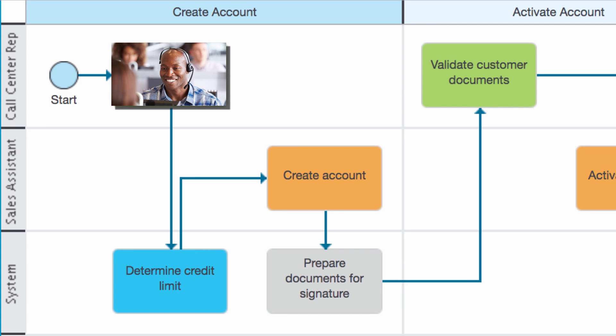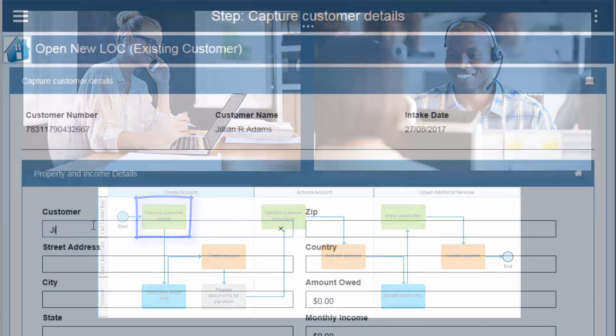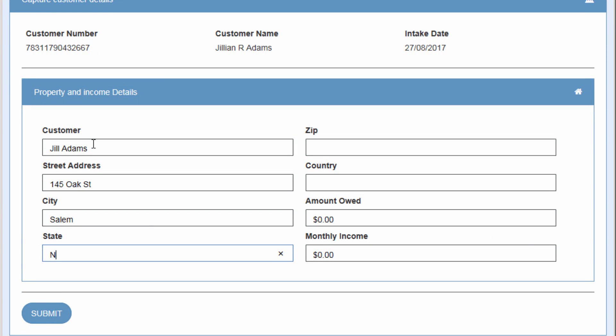The process starts when a call center rep offers a new line of credit account to an existing customer. The rep uses IBM Business Process Manager, or BPM, to document the customer's request, including specific details about the property being used for collateral. All other customer information will be pulled from existing systems when a sales assistant creates the account.